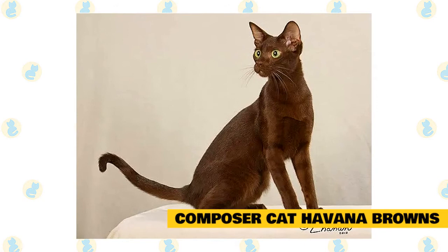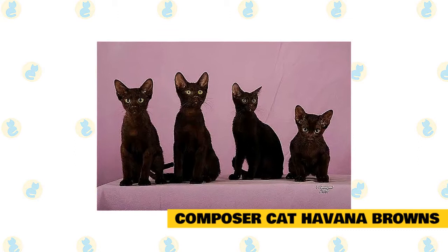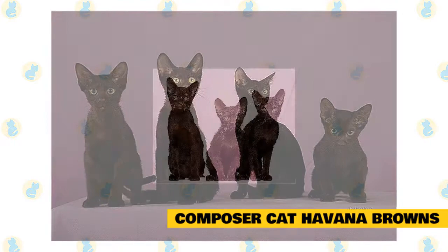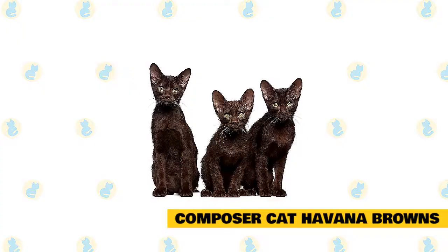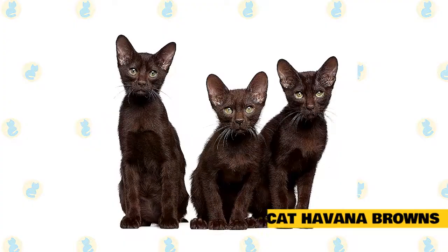They have an open cattery and potential kitten owners are always invited to come and visit with them, their cats, and their kittens, and to meet the parents and see the loving environment provided. They make a point of meeting all potential owners before kittens are placed in their homes. They generally have only one or two litters each year and do not breed for profit — it is an expensive hobby with no financial gain, driven purely by love and passion for the Havana Brown.